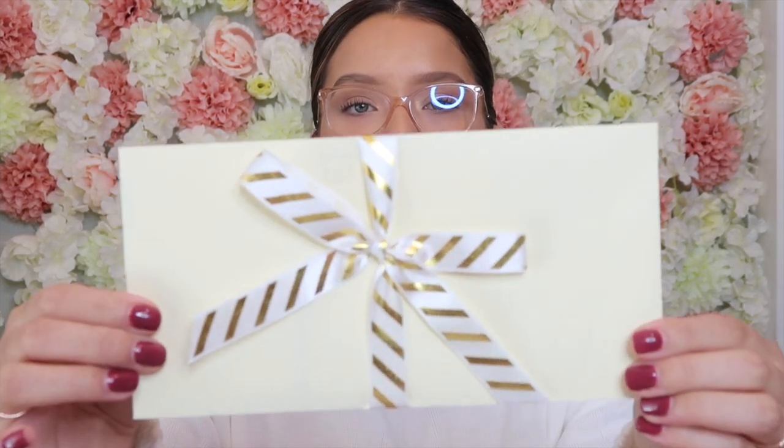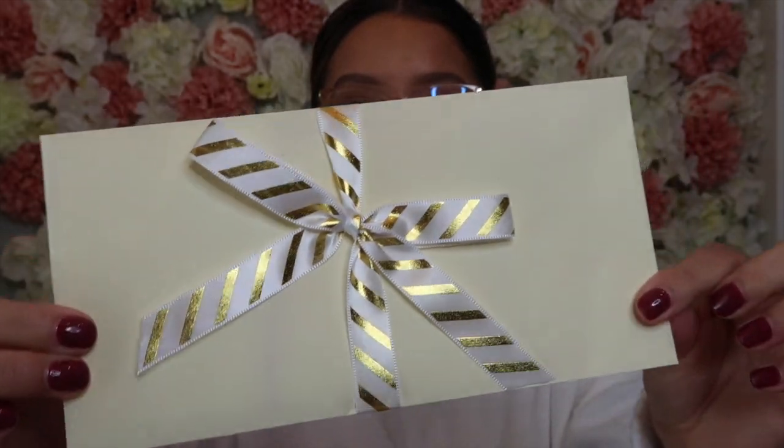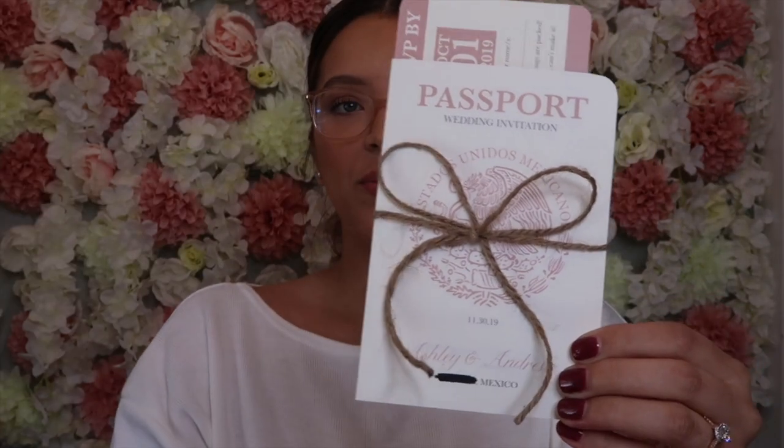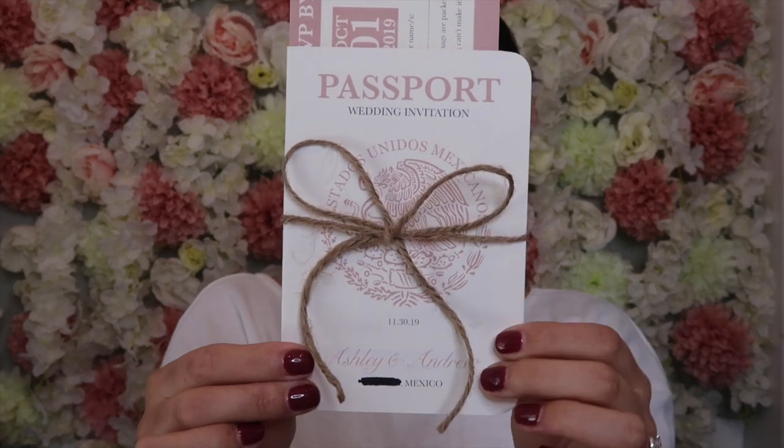If you don't already know, I am having a destination wedding to Mexico, so I knew I wanted an invitation that kind of represents that. This is the envelope and ribbon I chose — very simple, very clean. We're just going to open it here, and you take the invitation out of the envelope and it is the cutest little passport and boarding pass invitation.